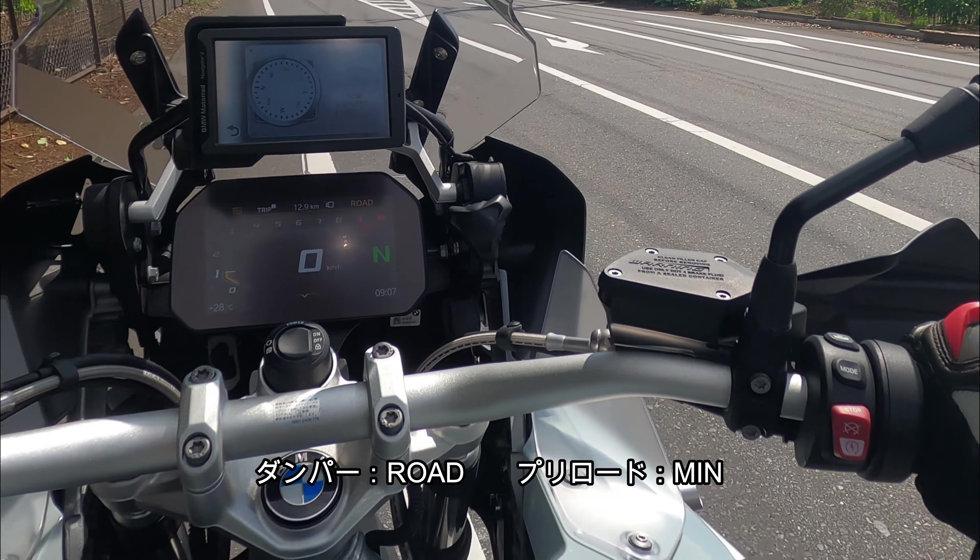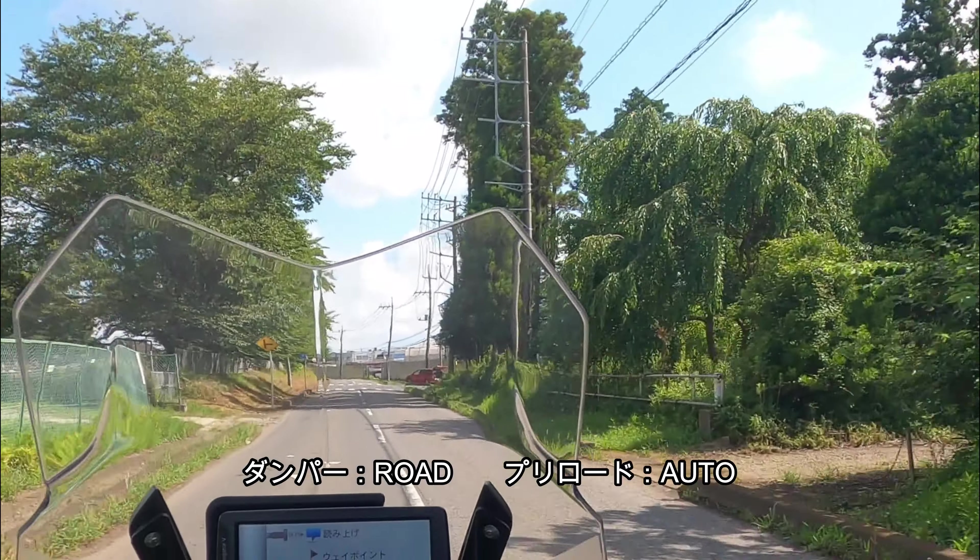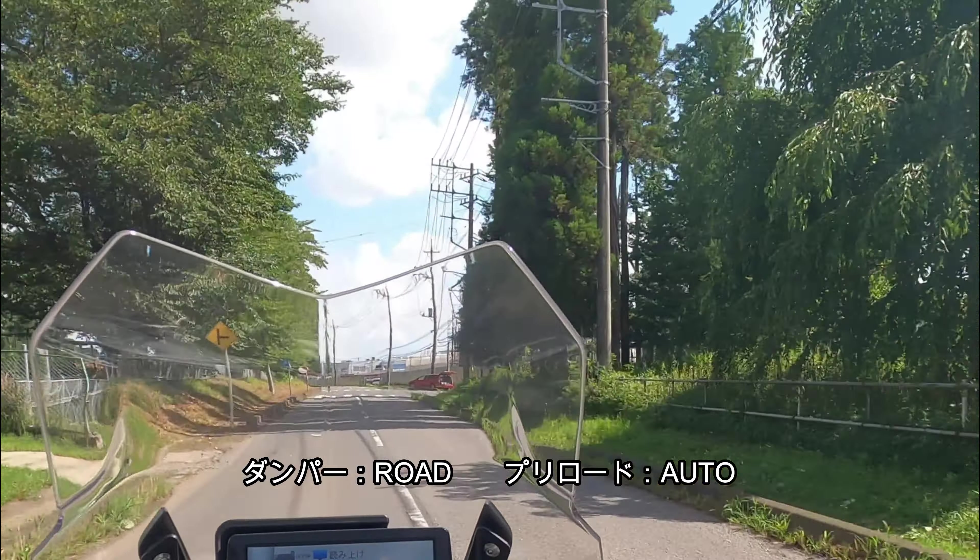今度はダンパーロードでプリロードオートレベライザーのオートにします。このモードで乗ってみると、第一印象はミニマムに近いです。ミニマムの位置あたりからライダーの積載量と車両の姿勢でプリロードが可変するというポジションです。レコボコを乗り越えた後にサスペンションが動くので、車両自体がちょっと慣れないとぎこちない動きをたまにすることがあります。ミニマムとオートの差はそういうところにあります。